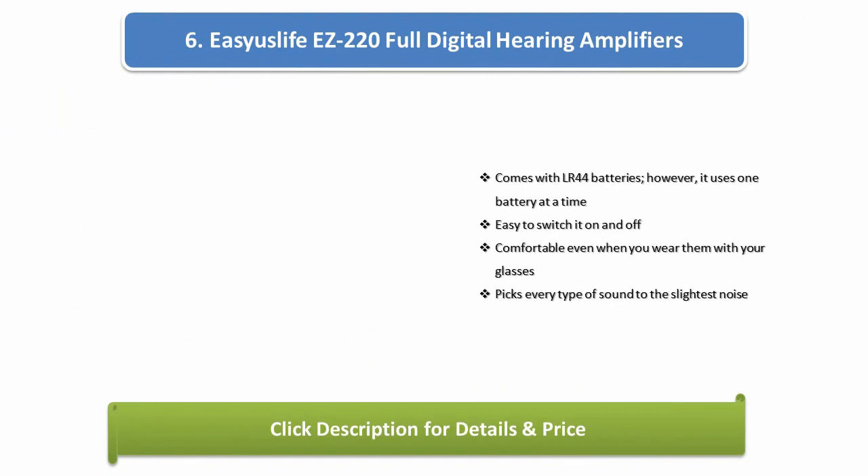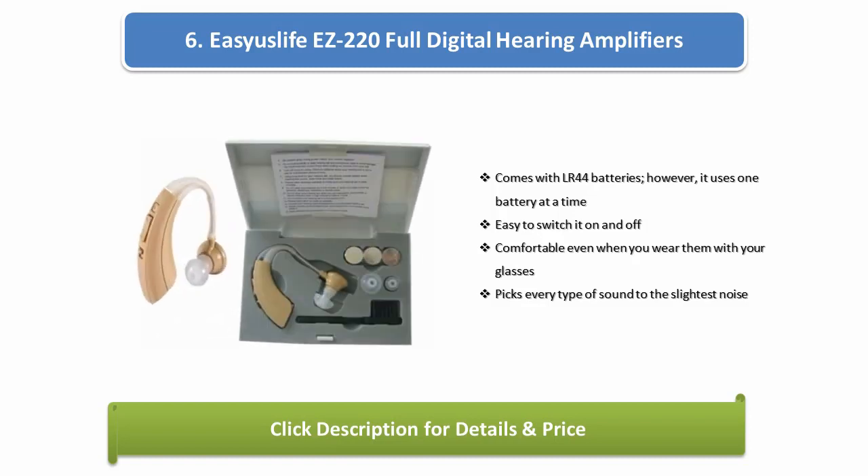Number 6: EASY US LIFE EZ 220 full digital hearing amplifier. Comes with LR44 batteries, uses one battery at a time. Easy to switch on and off, and comfortable even when you wear them with your glasses.